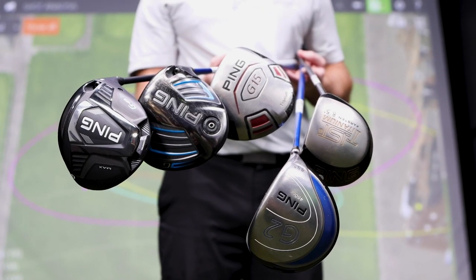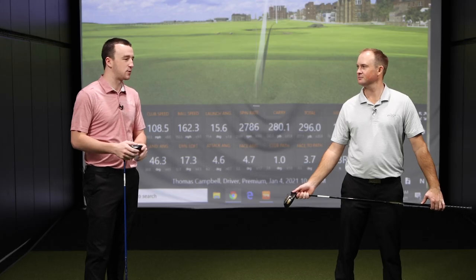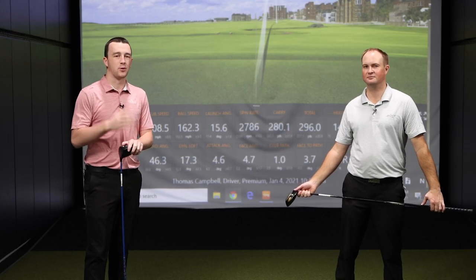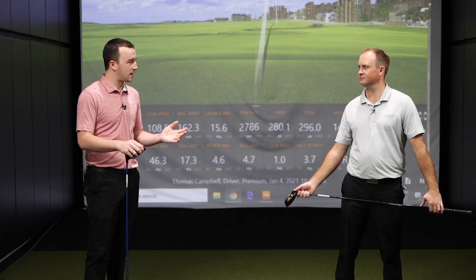With every five or so years in between, we're going to test the drivers out, compare the differences, and get Thomas's feedback on the feel as well. We're going to provide some more evidence of the upgrades in technology and the performance in drivers over the last couple of decades. Thomas, we've done a few of these before, namely the one with TaylorMade a few weeks ago. What do you think we're going to find?